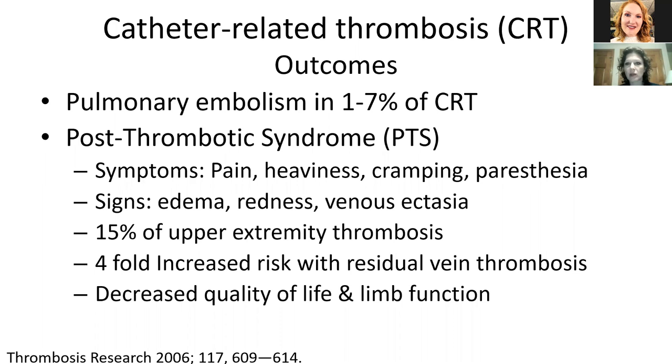People can get post-thrombotic syndrome of the upper extremity just like the lower extremity. Symptoms include pain, heaviness, cramping, and paresthesias or numbness and tingling. Signs include swelling, redness, and venous ectasia or dilated veins in the upper chest and arm. This happens in about 15% of people with catheter-related thrombosis. If you have a residual vein thrombosis, you have a fourfold increase in risk of having post-thrombotic syndrome, which is associated with decreased quality of life as well as limb function.